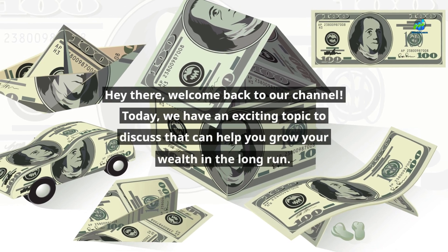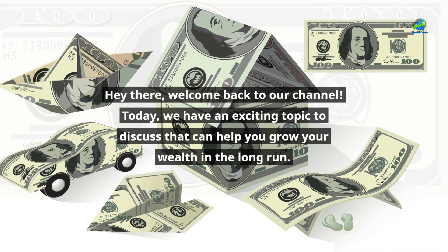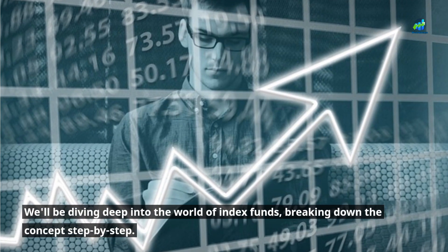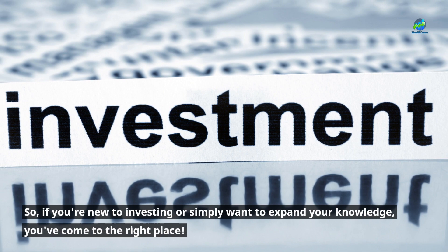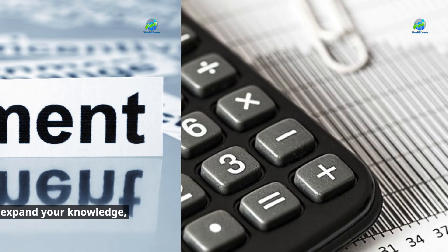Hey there, welcome back to our channel. Today, we have an exciting topic to discuss that can help you grow your wealth in the long run. We'll be diving deep into the world of index funds, breaking down the concept step by step. So, if you're new to investing or simply want to expand your knowledge, you've come to the right place.